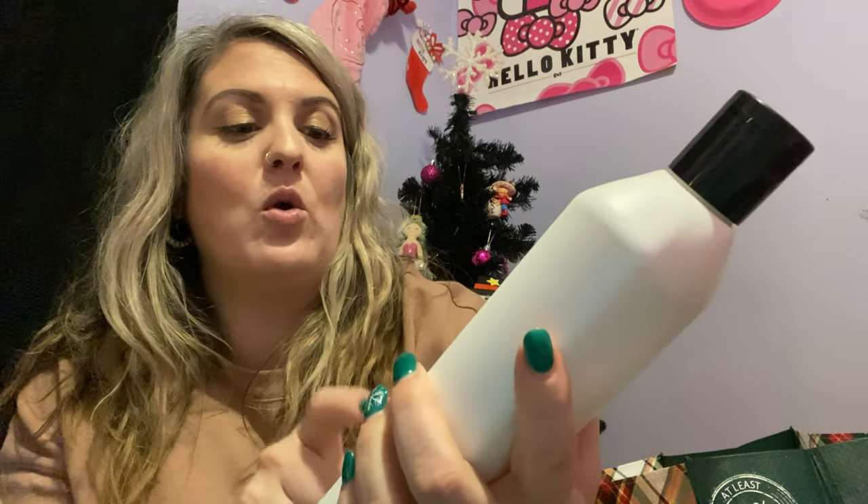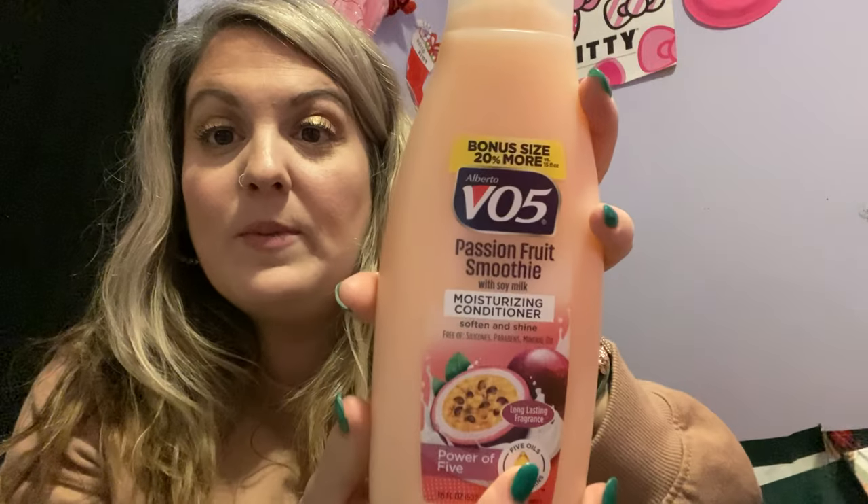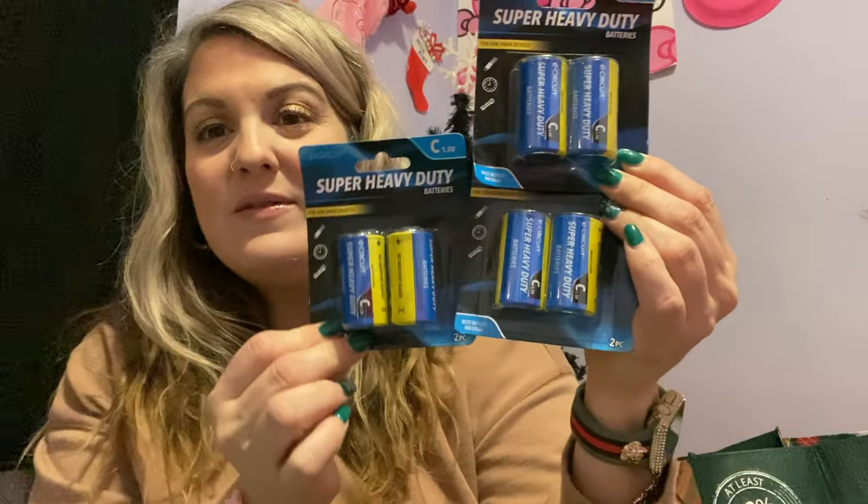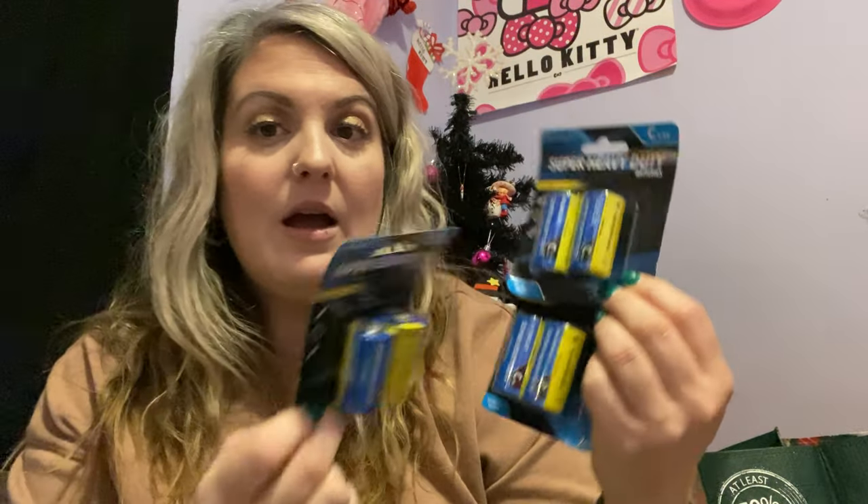I got some cocoa butter lotion — the 20 ounce size — my daughter needed more and it smells so good. I also got a conditioner my kids love; it works great in their hair and this is the 18 ounce bonus size — 20% more, which I love to find. We also needed C batteries for one of my son's Christmas presents. I never have C batteries on hand — they only sell them two in a pack at Dollar Tree, so I got three packs.